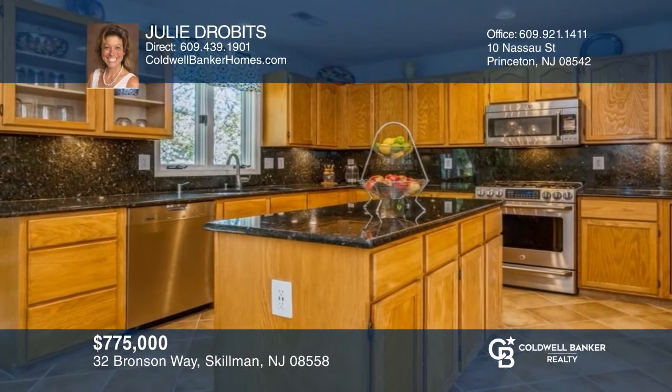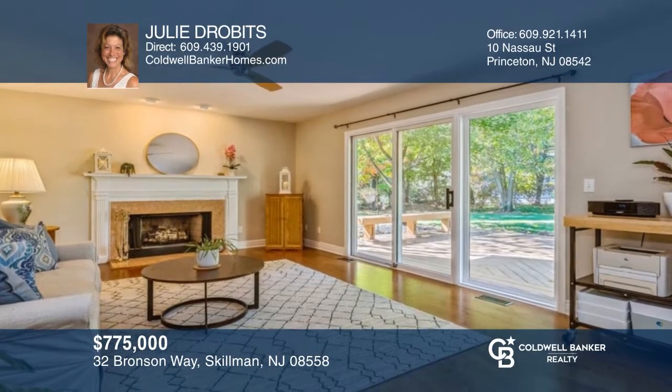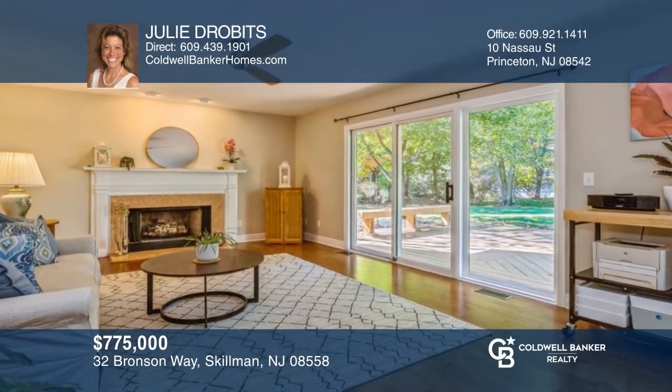Don't miss this four-bedroom corner colonial home with an upgraded kitchen, wood-burning fireplace, bonus room, and park-like backyard. Come see it today with Julie Draubitz.